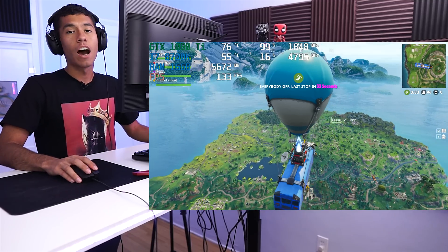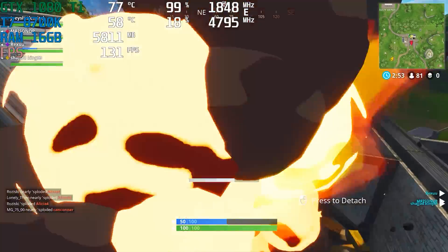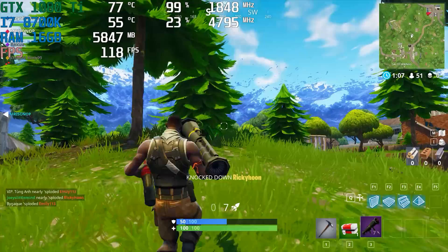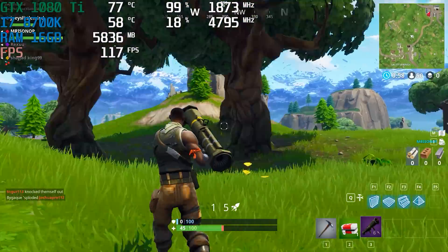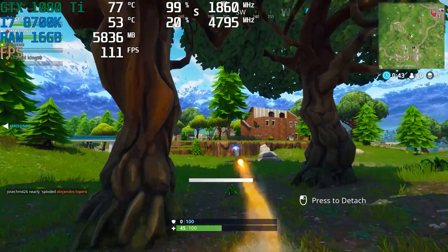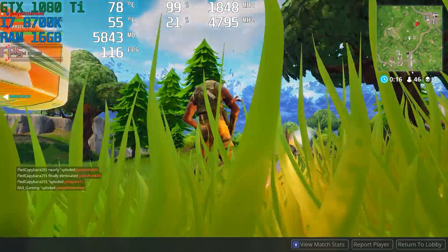Now we're playing Fortnite at pretty much maxed-out settings on the Epic preset, playing Explosive Squads. This weapon reminds me of the Predator Missile from Modern Warfare 2. I downed them — as long as I get one person I'll be happy. GG! Alright, next game.